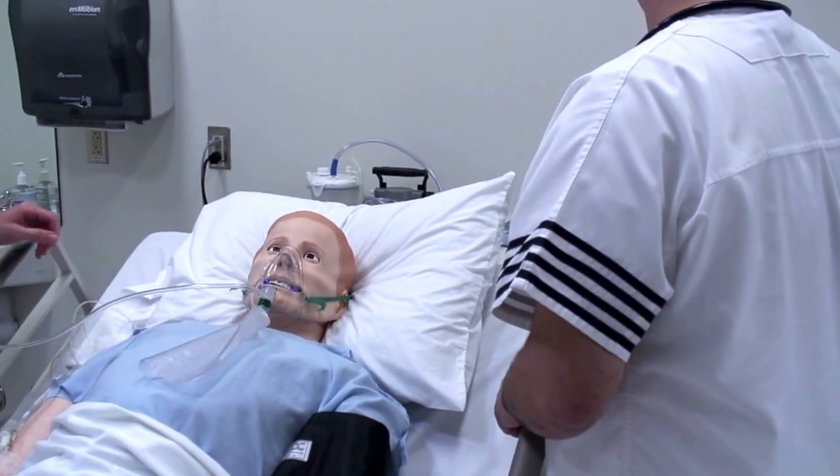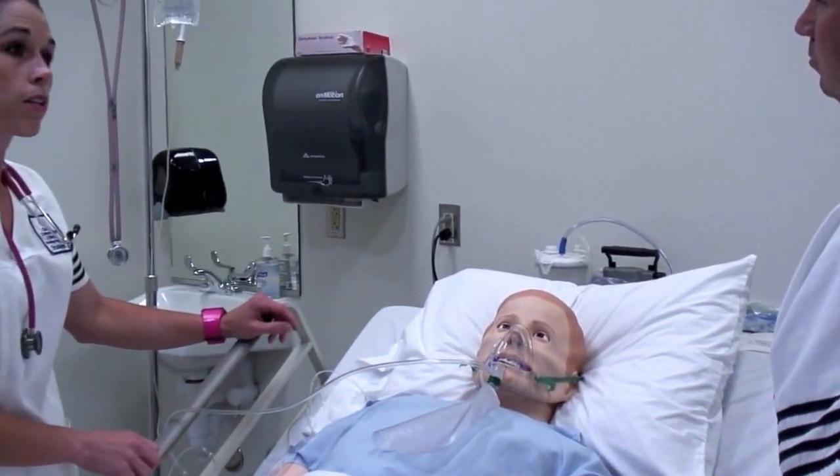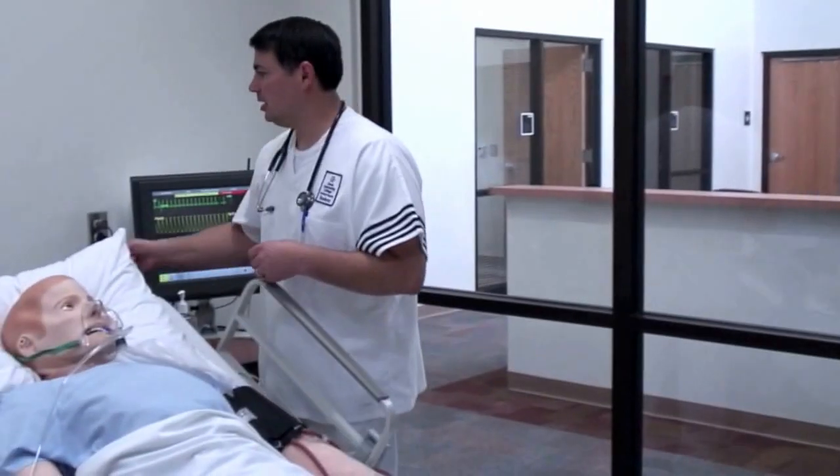At this time, I think it would be best if we go ahead and get you a nebulizer treatment. Ron, would you mind going to get his albuterol? Got his nebulizer.